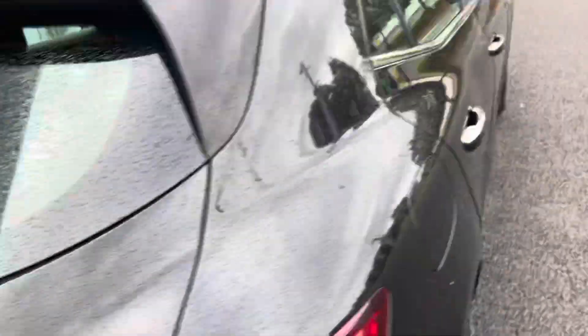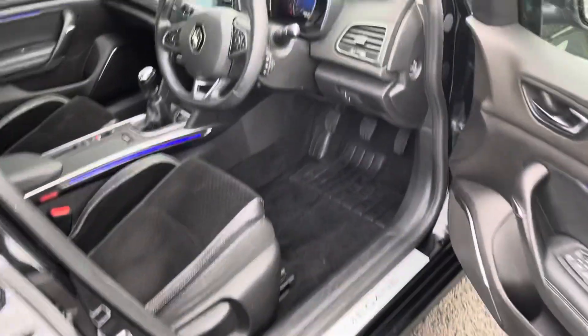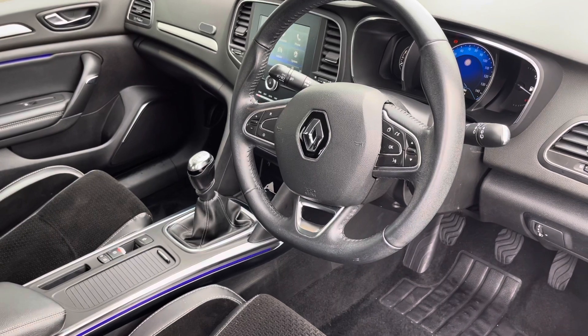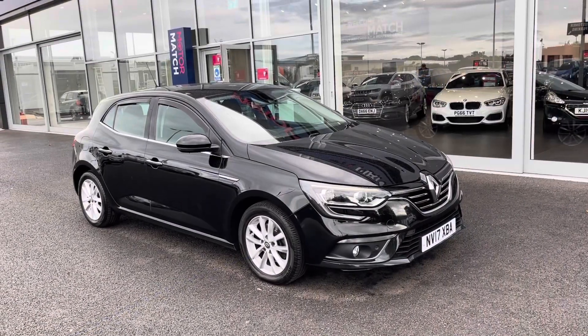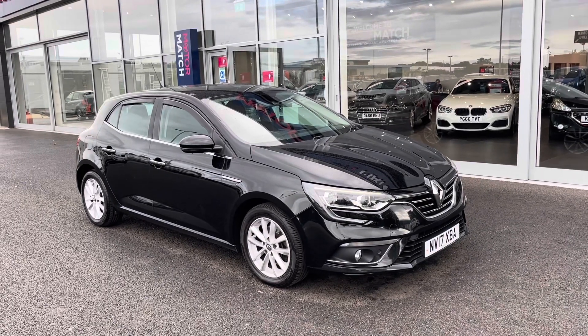The car has full service history with seven stamps, the last being at 84,000 miles — it's been looked after very well. The 1.6 diesel manual does produce up to 70 miles per gallon, which is very economical. That concludes the 360 degree tour around the vehicle. Now I'm going to go inside and explain some of the features in a little bit more detail.